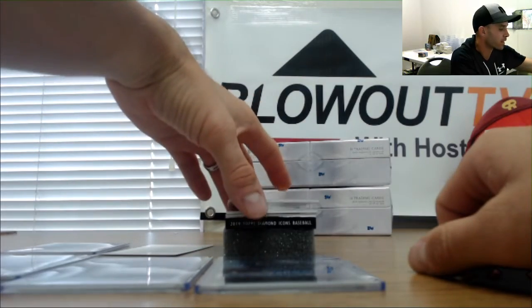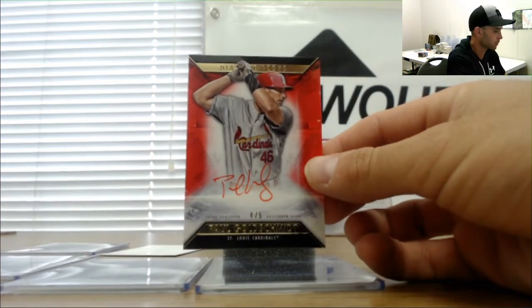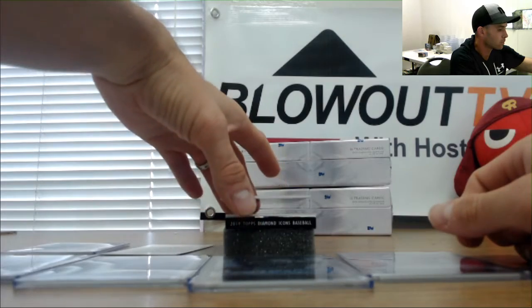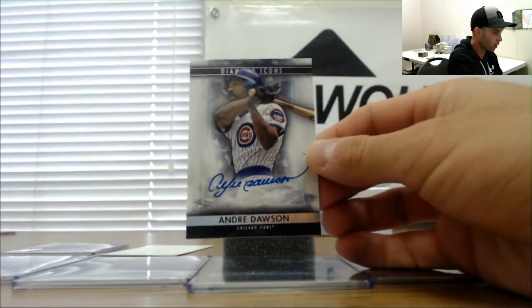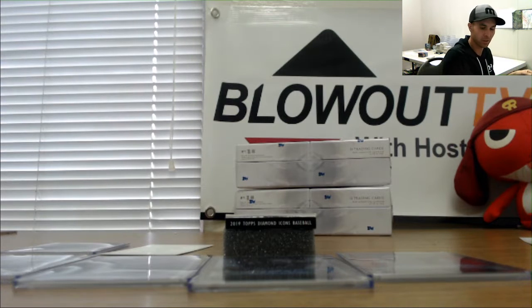Alright, red ink red parallel, 4 of 5, Paul Goldschmidt. Followed by Andre Dawson, the Hawk, 23 of 25.